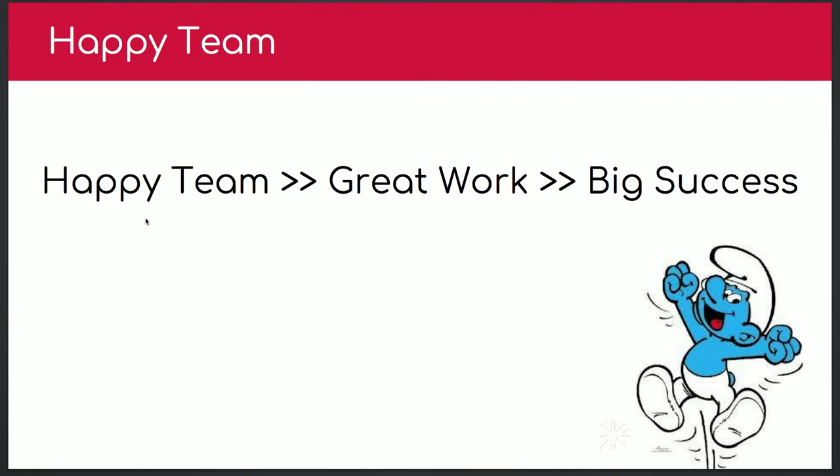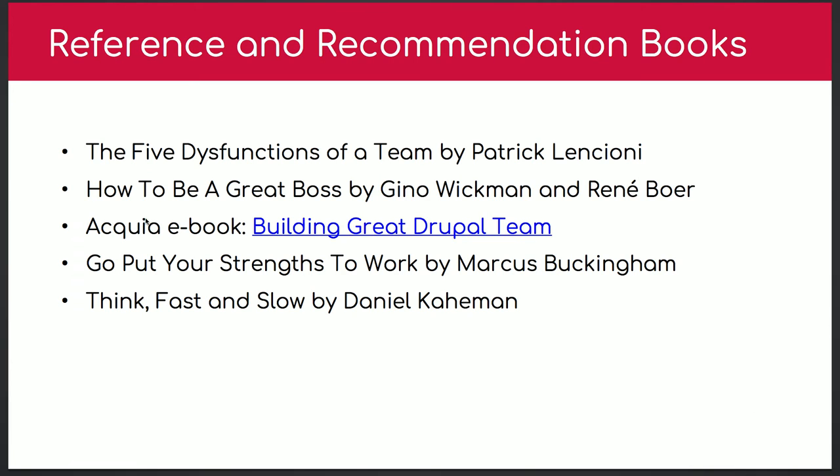Build a happy team, produce great work, and have big success. I always believe: happy people first, then great work, then success — not the other way around. You need to be happy first to produce awesome results. Those are my references and book recommendations that helped me over the years. The slides include skill-set information from Acquia's e-book for a great Drupal team. If you download my presentation from the website, the content can apply to any team — only the blue bars are Drupal-specific.